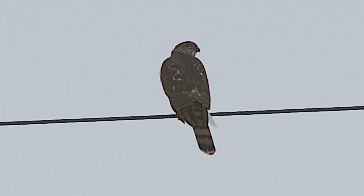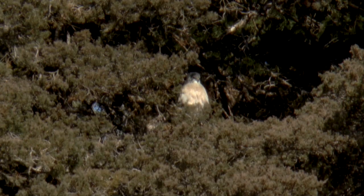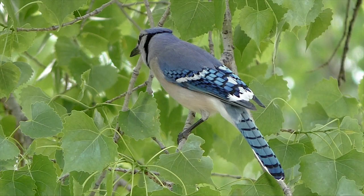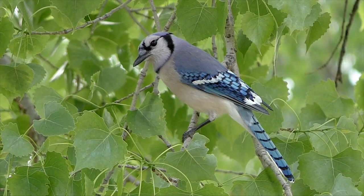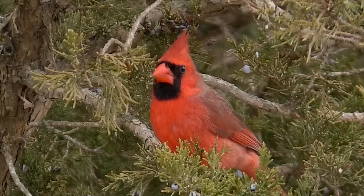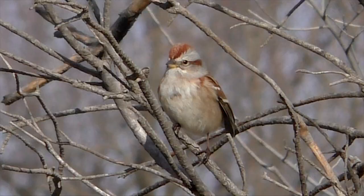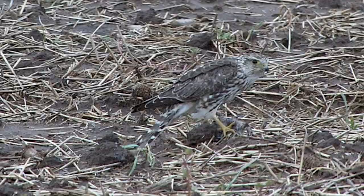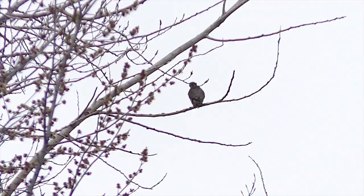It's not often that you see a sharp-shinned hawk sitting out in the open. This bird is a bandit — it normally lurks only in deep shadows. It eats almost exclusively other birds, no small feat considering potential victims' keen eyes, constant vigilance, and fast getaways. But when a sharpie streaks out of cover, it often means sudden death for small birds.